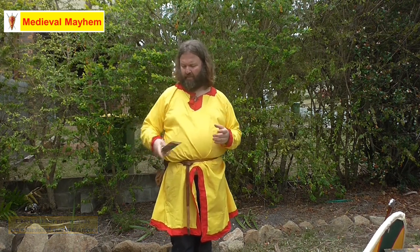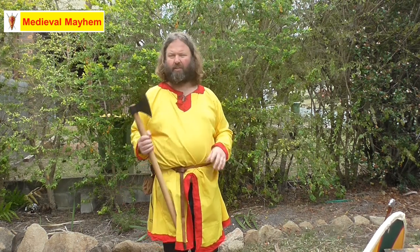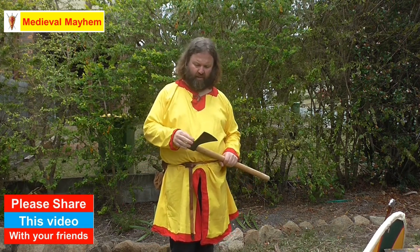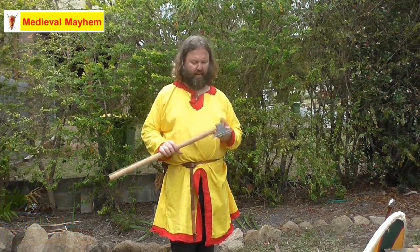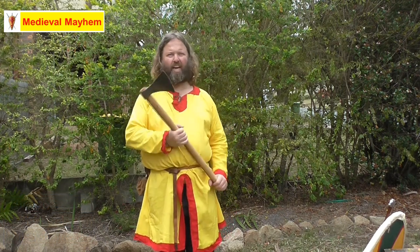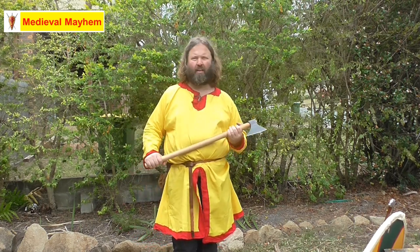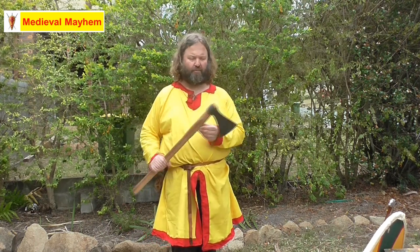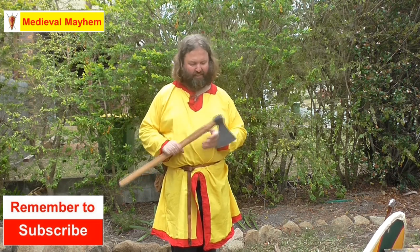The axe is a very interesting weapon to use — again an everyday item, made from bog iron and a simple piece of wood for the handle. This particular one is a Type G axe based on a find from a place called Mammen in Denmark. When you look at an axe you can see how it becomes so intimidating in the hands of a warrior, and intimidation and fear is a big part of what it's all about.